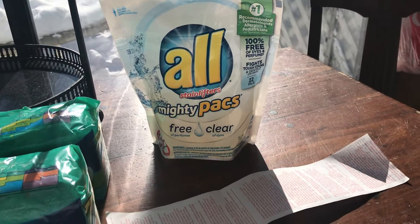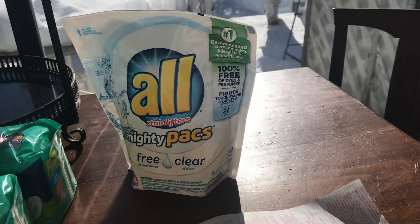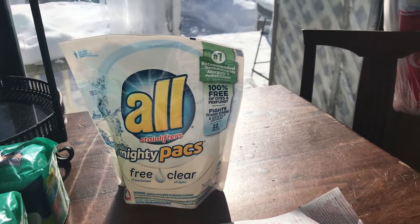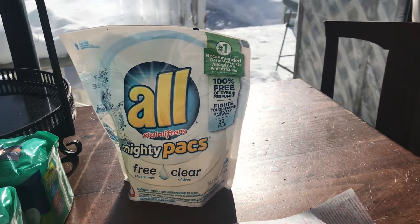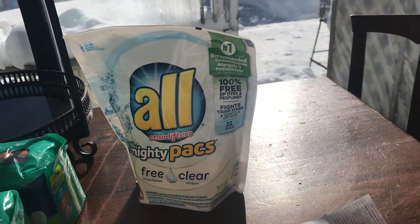Hi there, this is my Family Dollar haul. I went in to get this — it's $3.59. I loaded $2.50 to my card from the Family Dollar app, plus a $1 load to the card. I thought I was going to get $3.50 off, and I ended up paying only a dollar for it because it's $3.50 this week.